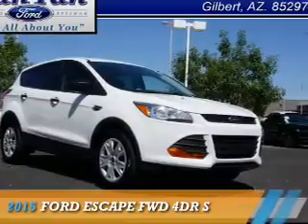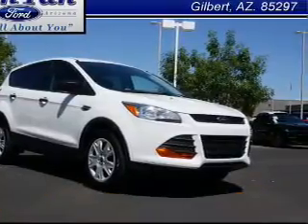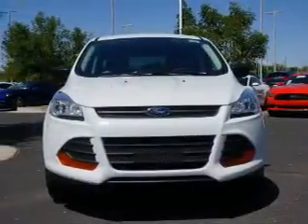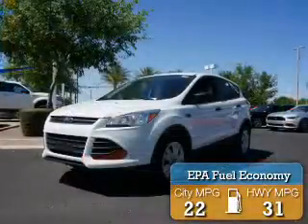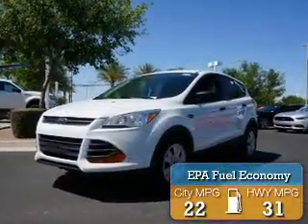Presenting the 2015 Ford Escape, powered by a 2.5-liter four-cylinder engine. Great fuel efficiency saves you money by requiring fewer trips to the gas station.